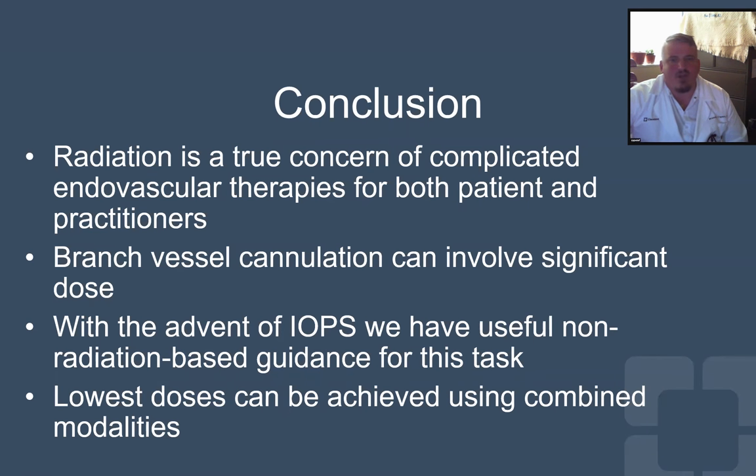To conclude, we know that radiation is a concern and we want to do whatever we can to minimize it for ourselves and our patients. In aortic interventions, cannulating branch vessels can eat up a lot of time, radiation dose, and contrast. Our early experience with IOPS, particularly when used with a deflectable sheath, is that it can really simplify this complex task while not requiring continuous fluoro. We believe that as we move forward, the combination of low-dose imaging with 3D electromagnetic navigation for cannulations can help us bring aortic procedures to the lowest radiation doses possible. We are continuing to study this combination at the Cleveland Clinic.